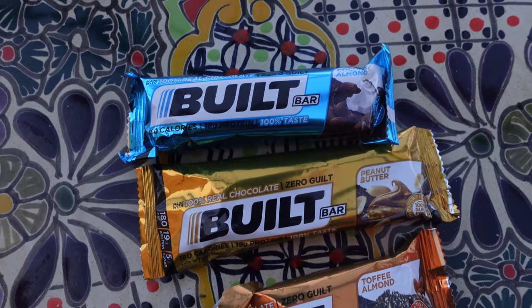We just got back from our workout and I'm feeling a little bit hungry, so it's a perfect time to talk about the sponsor of this video: Built Bars. I always bring Built Bars with me wherever I go, especially when traveling, because you never know when you're going to want a little delicious snack. Built Bars are super delicious — they're high protein, low calories, and gluten free. They also come in 16 delicious flavors. I have three of them right now: peanut butter, coconut almond, and toffee almond.